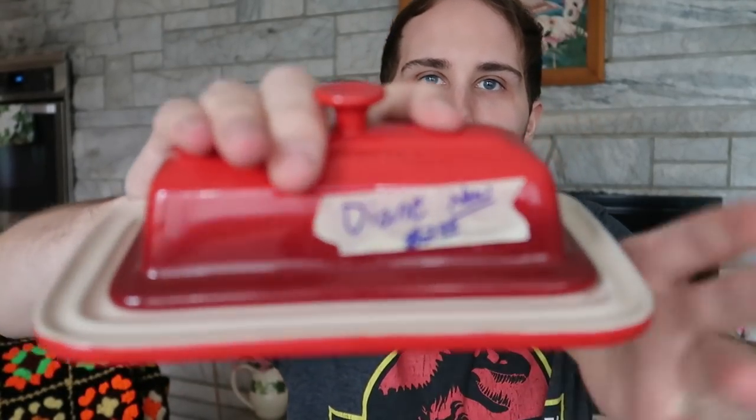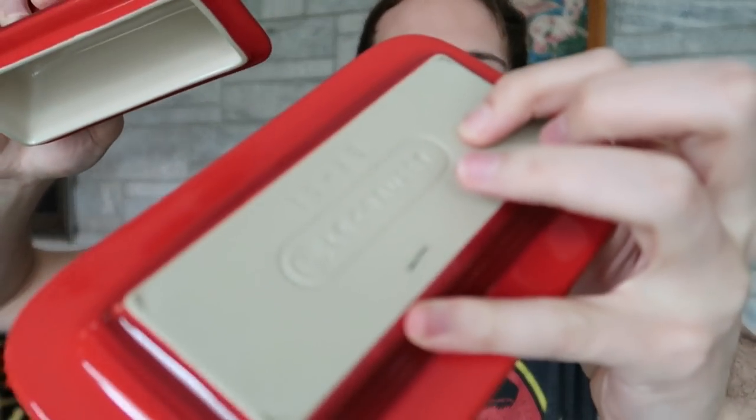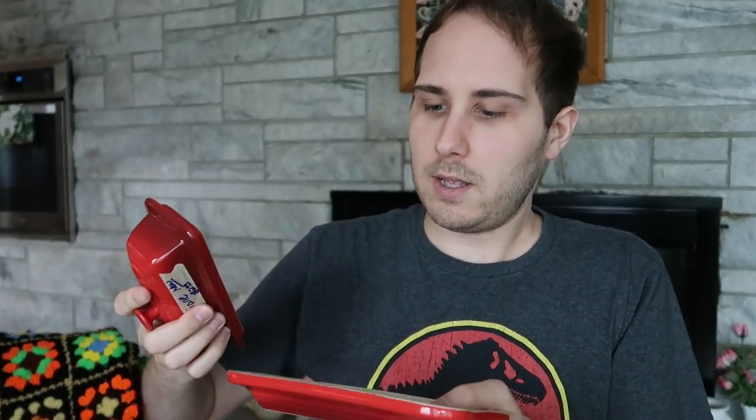I also bought a butter dish. This was at a completely different yard sale. This is Les Creusets — I don't know if that's how you pronounce it, but I know it's a collectible name. It's a red butter dish in very, very nice shape — no butter, but in great shape. I paid $2 for it at a yard sale, and I'm pretty sure I would be able to sell this for at least $20 online.